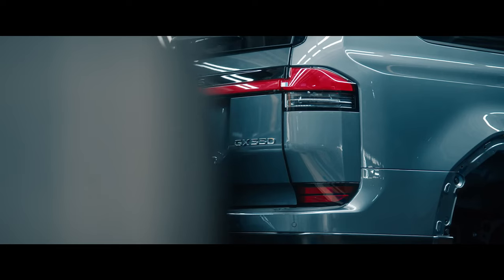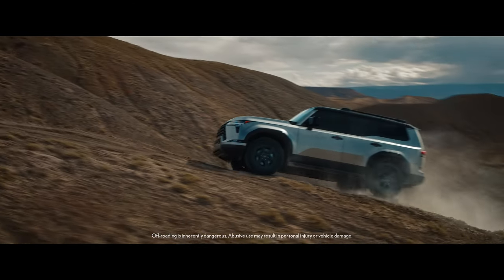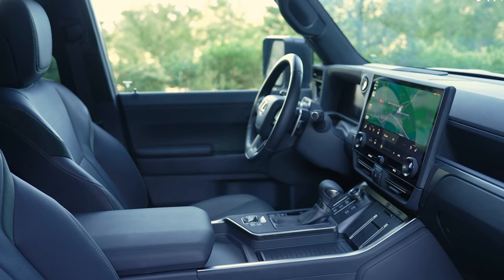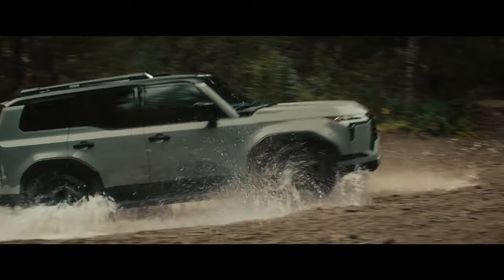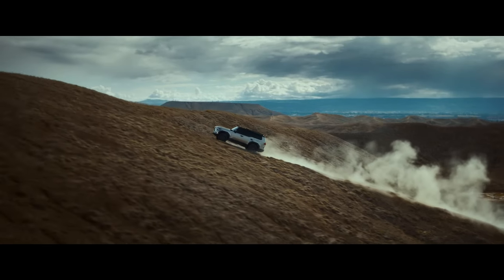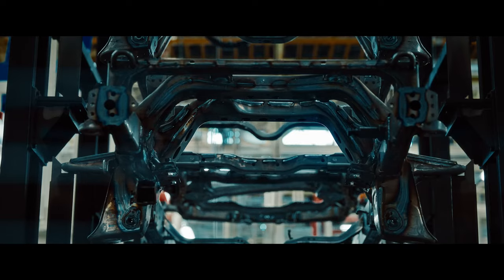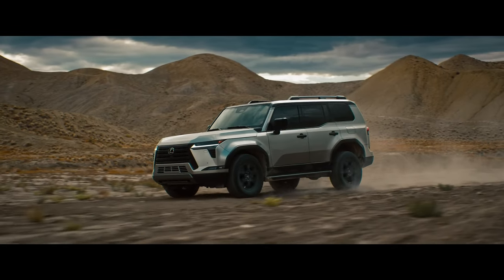Moreover, the GX is equipped with driver assistance systems that help prevent accidents, including automated emergency braking, pedestrian detection, and lane departure warning. Other notable safety features include standard adaptive cruise control with lane-centering capability. All these safety measures may be enough to place it among the elite list of the safest luxury SUVs.